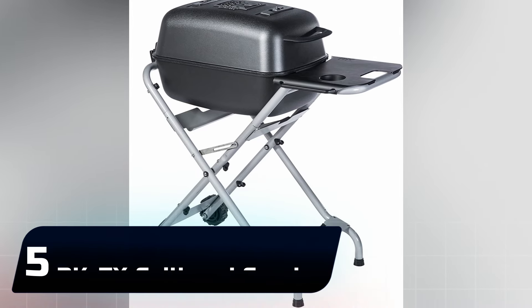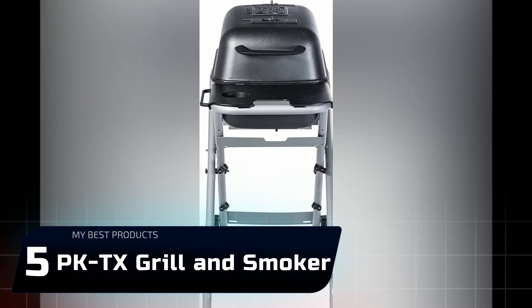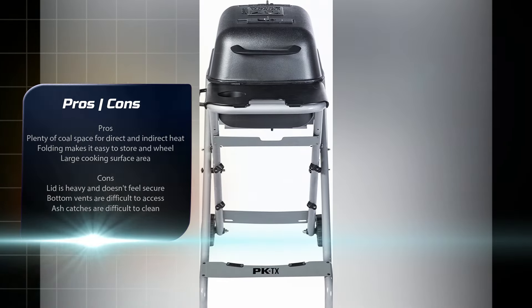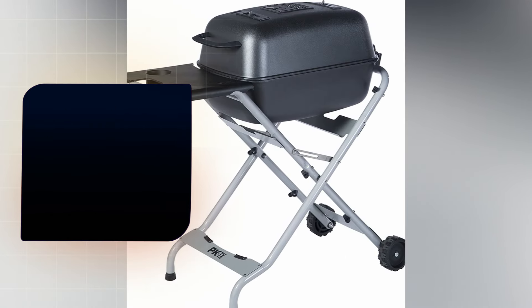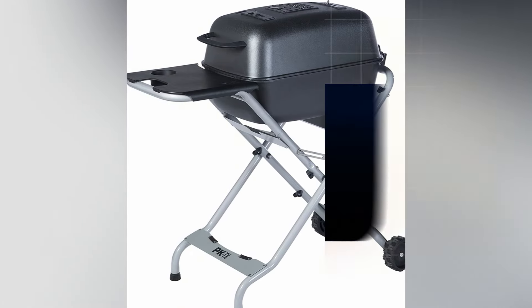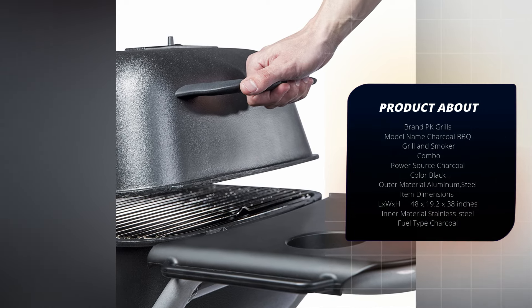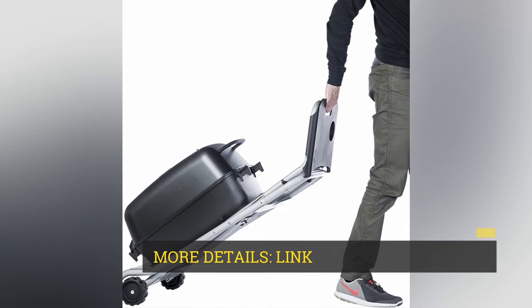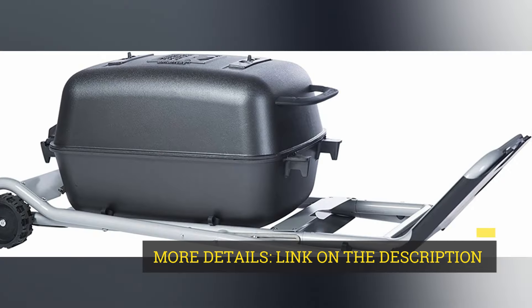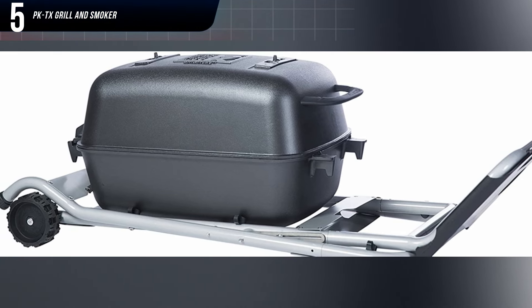Number 5: PK-TX Grill & Smoker. The PK Grill's original outdoor charcoal grill and smoker is great for anyone with smaller spaces. The grill folds down, making it easy to store and wheel to tailgating events. It didn't feel like a portable charcoal grill, though — it was sturdy, with 300 square inches of rectangular cooking area that could fit about 10 burger patties at a time.